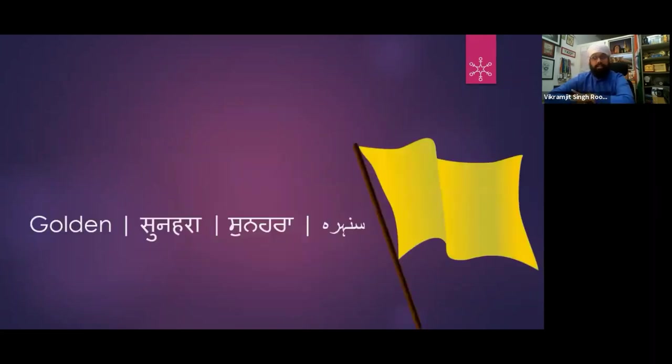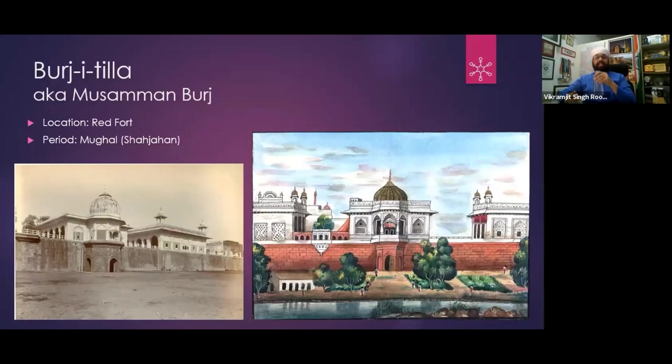Now let's go to Golden — Sunehri. First is Burj-e-Tilla — a structure in the back of Lal Kila. We also call it Mussaman Burj, and there is a bedroom in the structure as well. There is a dome on it, and because of Burj-e-Tilla it is referred to as Sunehri — golden. It also had a sheet of gold on it, but now it's gone.